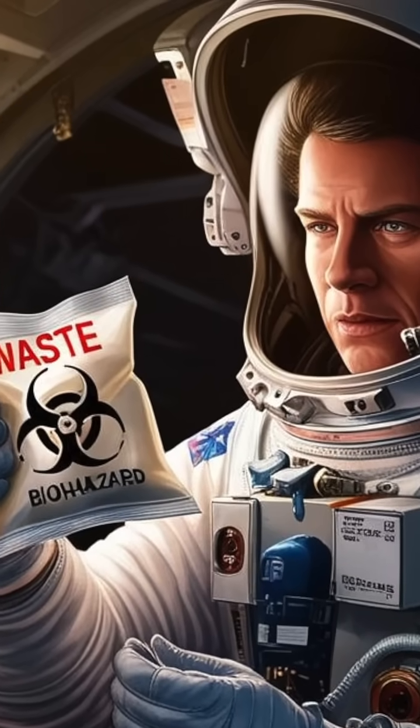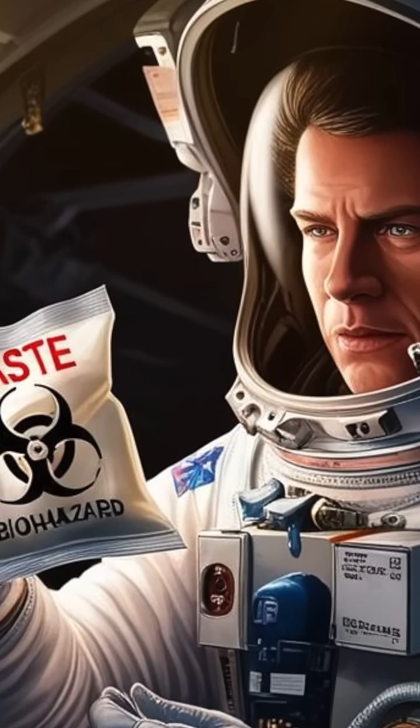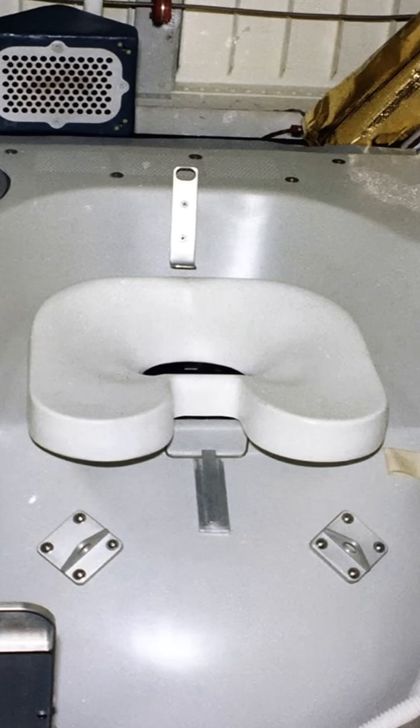Going to the bathroom in space has come a long way. From the original astronauts wearing diapers to later missions that relied on baggies the astronauts had to carefully seal and store. Today's astronauts are lucky to have the current space toilet, which is a marvel of engineering.